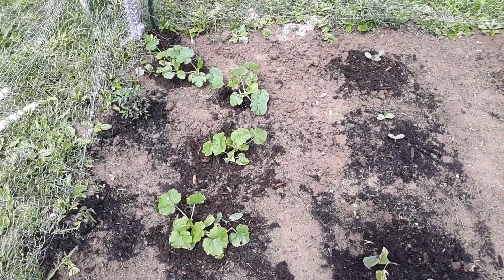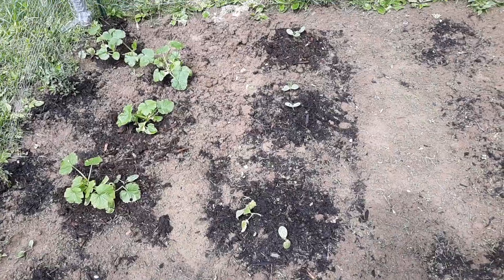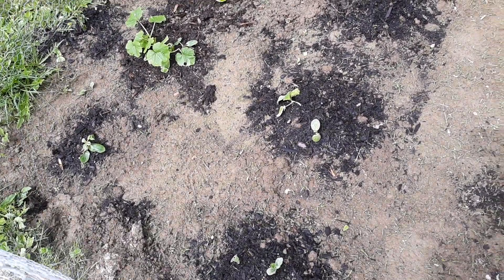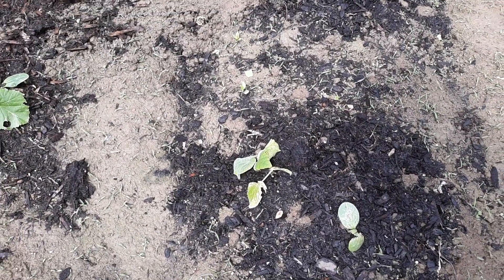Over in the other part of my garden I have some zucchini, a couple of tomato plants on the side, and butternut squash. I transplanted some plants but they didn't make it — you can just see there's only one full plant left.